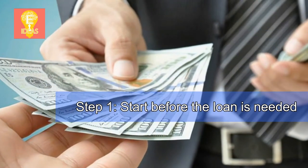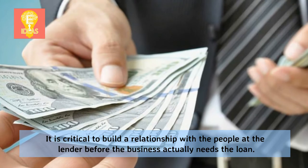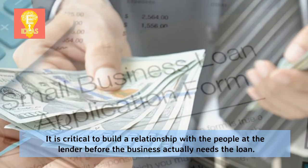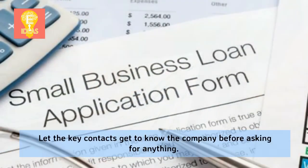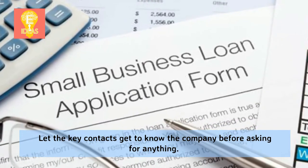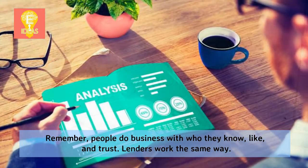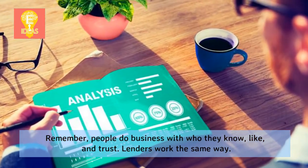Step 1: Start before the loan is needed. It is critical to build a relationship with the people at the lender before the business actually needs the loan. Let the key contacts get to know the company before asking for anything. Remember, people do business with who they know, like, and trust. Lenders work the same way.